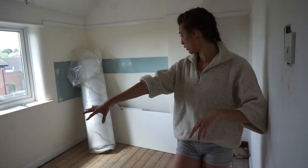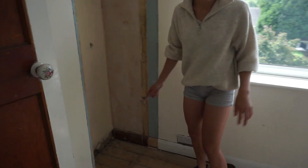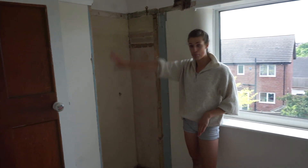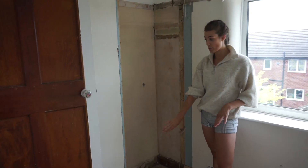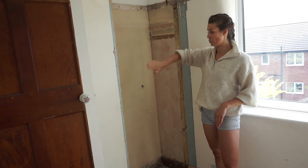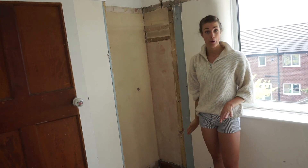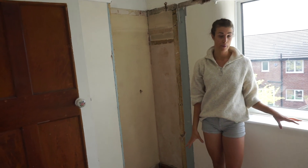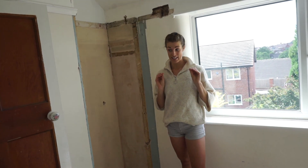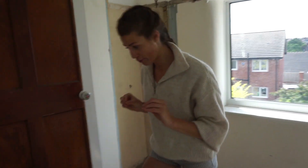We've got some new plug sockets over here — this is the second bedroom so we've got two double sockets. This wall will be blocked up on Monday as well. We've got a lot happening on Monday. The back of the bathroom wall will be flush on Monday hopefully, and then I'll be able to decorate in here.